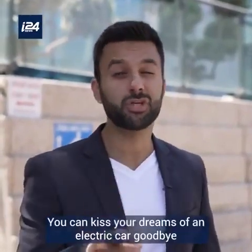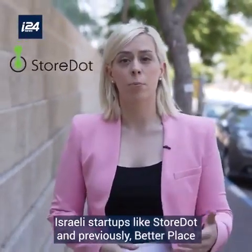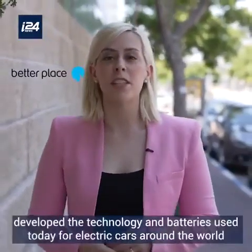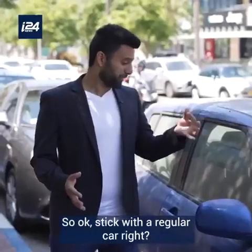Care about the environment? You can kiss your dream of an electric car goodbye. Israeli startups like StoreDot and previously Better Place developed technologies and batteries used today for electric cars around the world. So okay, stick with a regular car.